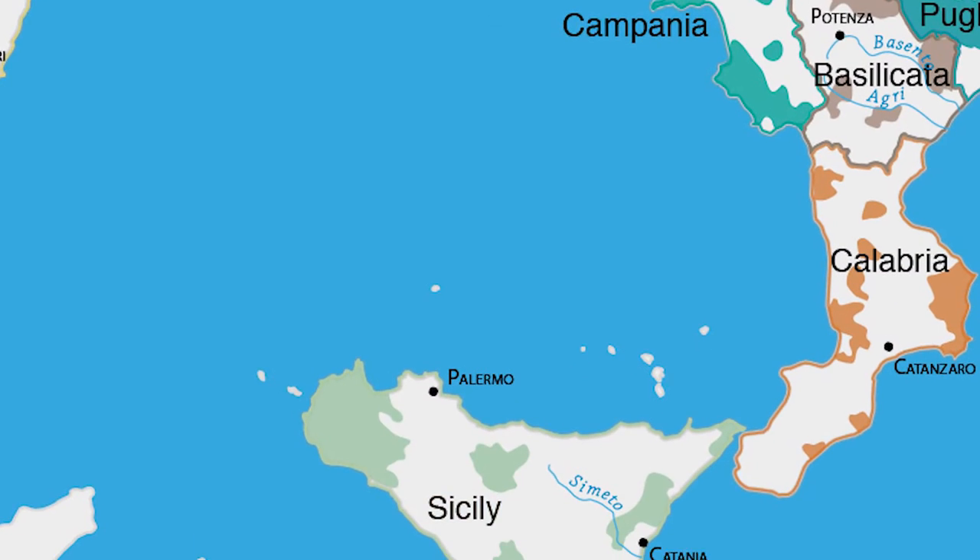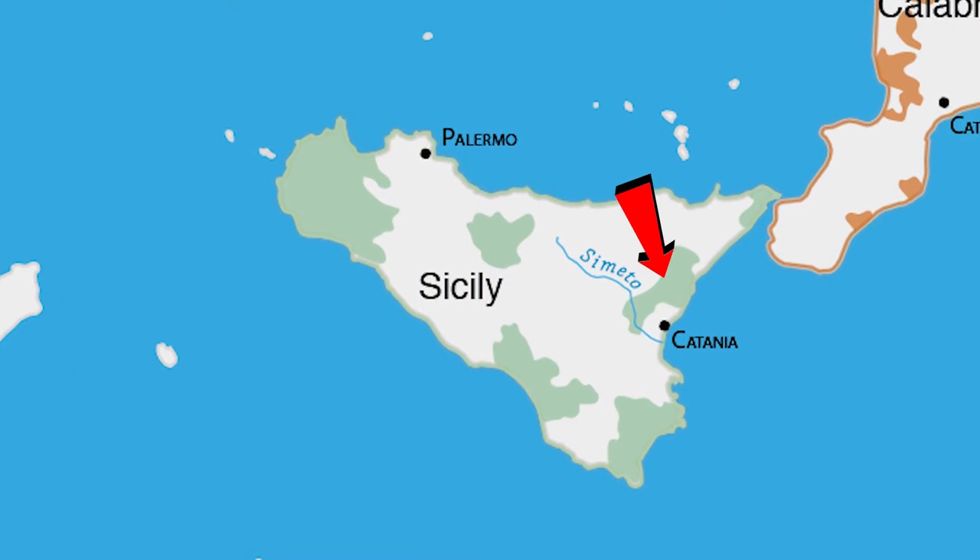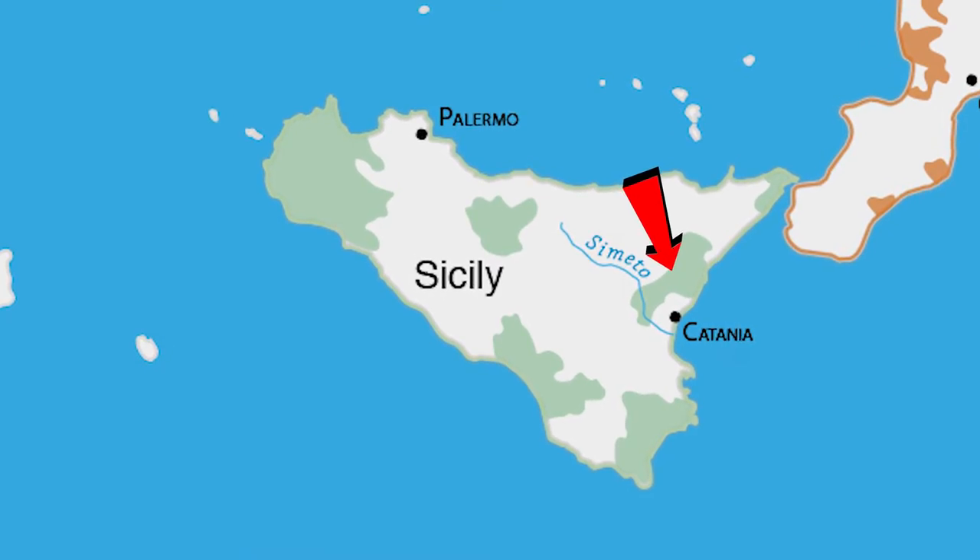Today we're going to talk about Mount Etna, which is based in Sicily, Italy — the ball that the boot is kicking. Mount Etna is interesting because although Sicily is quite warm and fairly far south, it's actually very high altitude, between 400 and 1,100 meters.